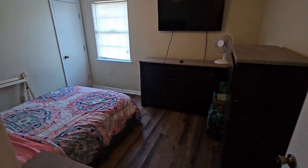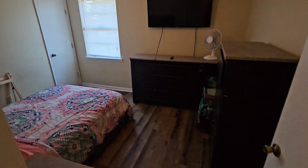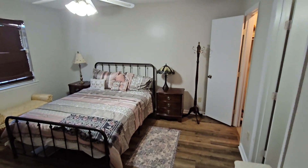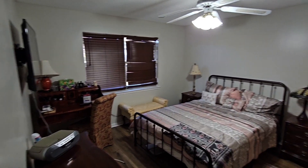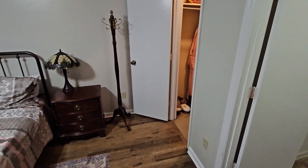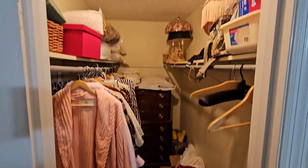Bedroom two. Your master bedroom here. Master closet.